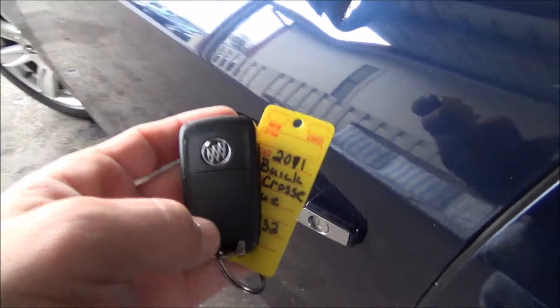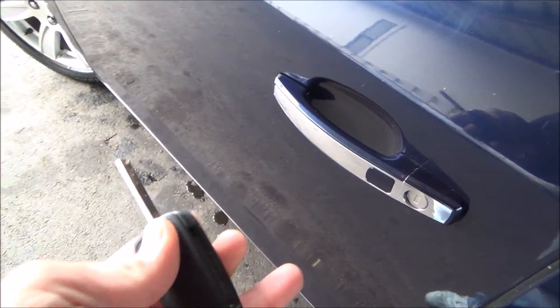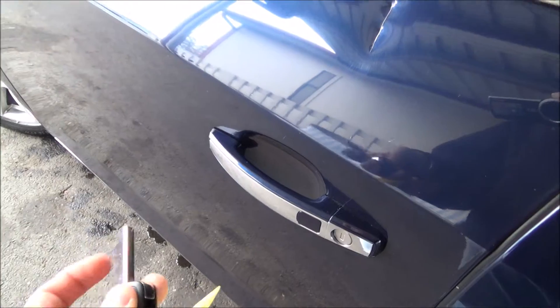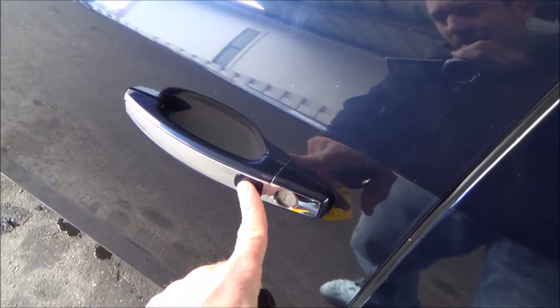It is a keyless vehicle, but just in case you do have the key in the key fob. This button right here — as long as you have the key in hand — should open the door for you.